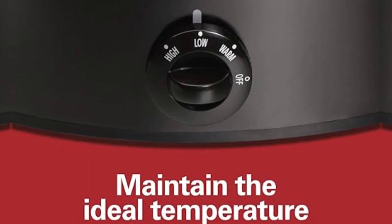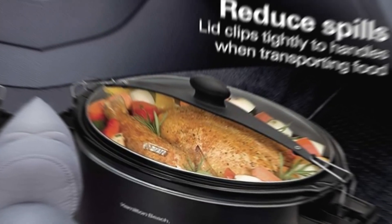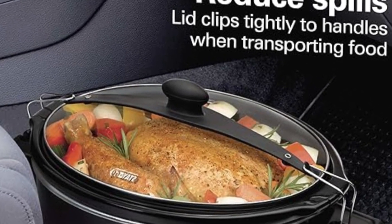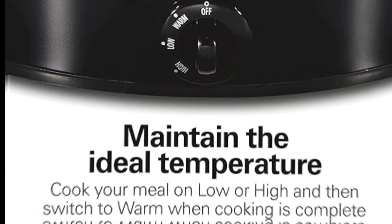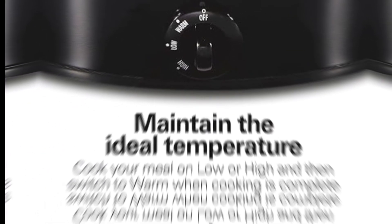Reduce spills: the lid clips tightly to the slow cooker handles to reduce messy spills when transporting food. Carry hot meals to family gatherings, potlucks, or to serve at the table without worrying about spills.